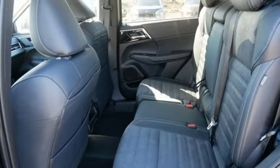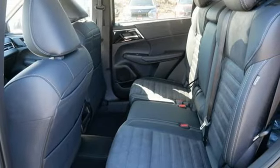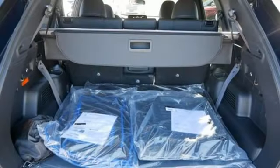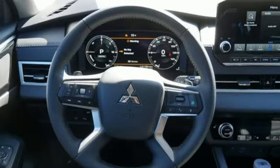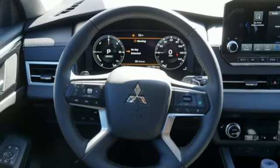Automatic transmission, dual zone climate control, integrated navigation system with voice activation, steering assist cruise control, front heated bucket seats, and inductive device charging.